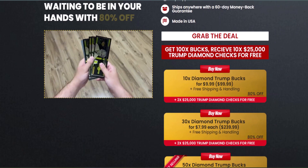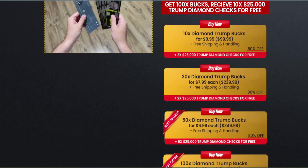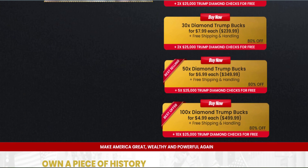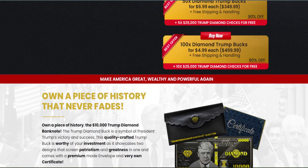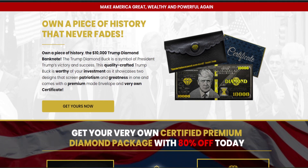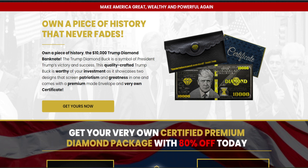I'm very excited to tell you that the Trump Diamond Bucks is finally ready and you'll be able to have a remarkable symbol of the loyalty of all American patriots and conservatives united for the same cause. As you can see at the official website, the Trump Diamond Bucks is the perfect gift for patriots who support Donald Trump.